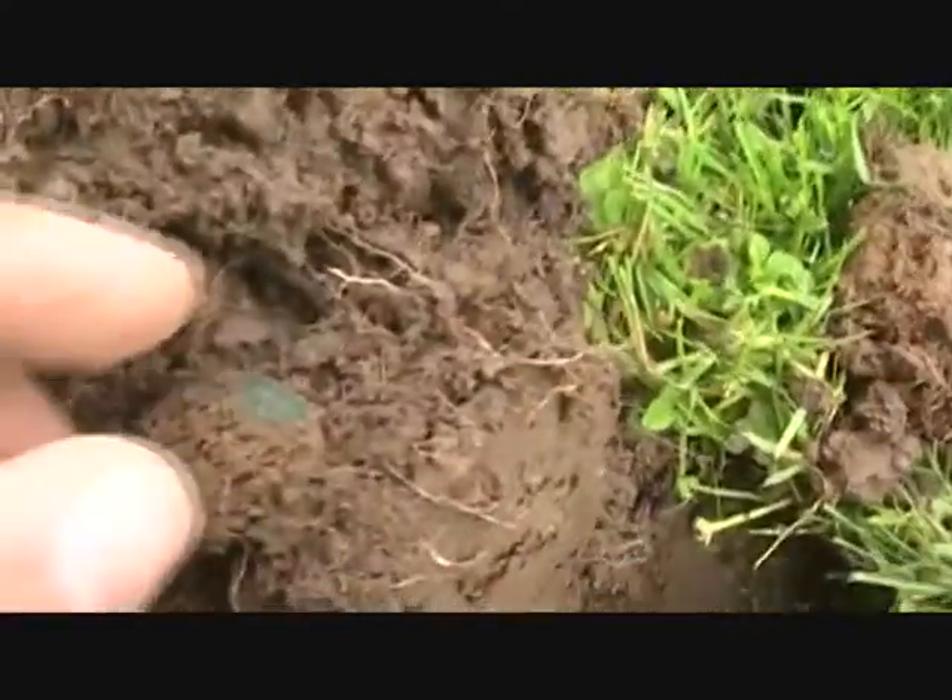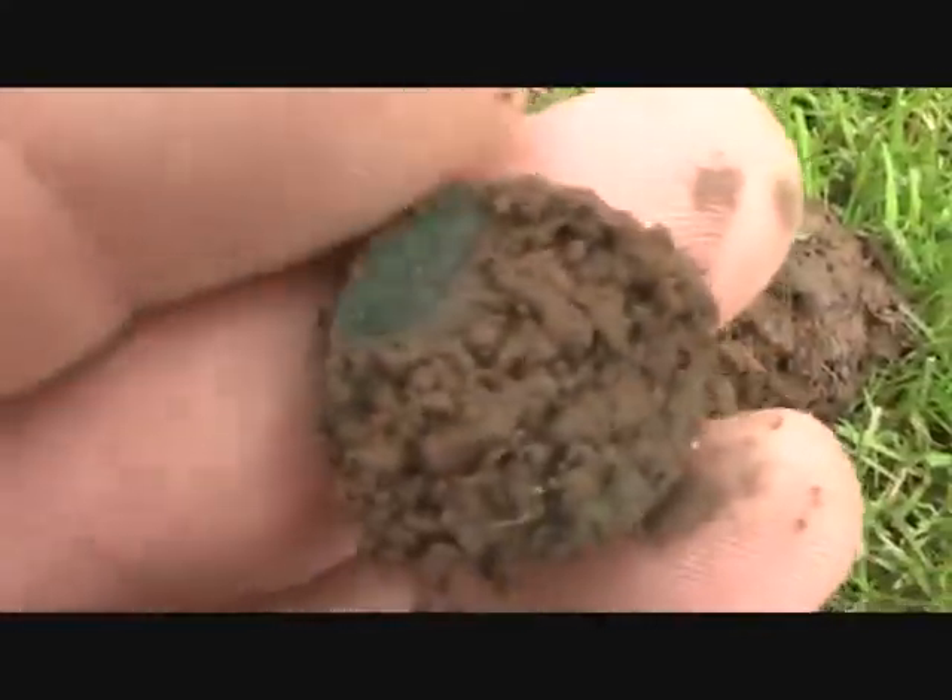I'm just getting a nice deep hit. It's a coin — looks like it's going to be an Indian.